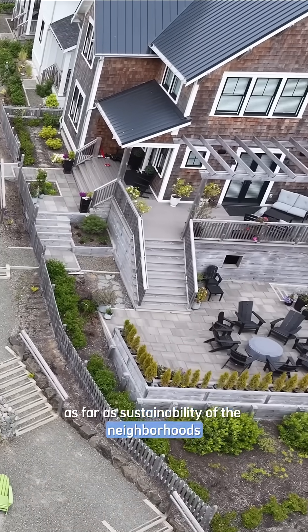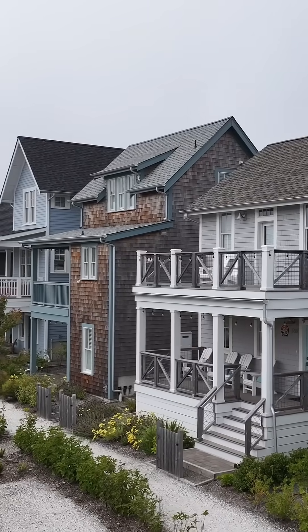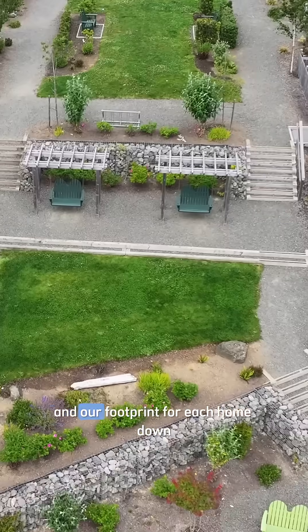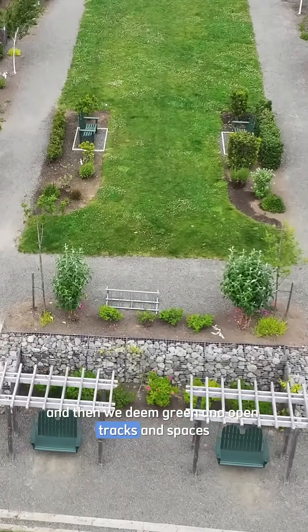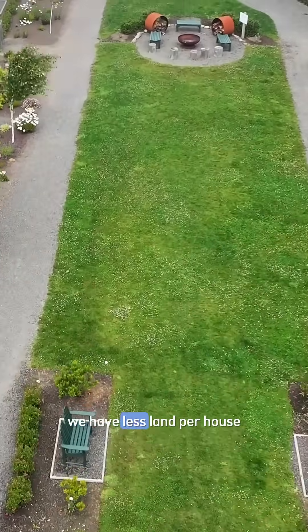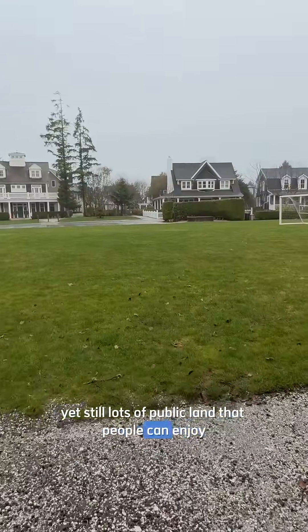As far as sustainability of the neighborhoods, you will notice that our yards don't have grass lawns and they're small lots. We do that intentionally to keep maintenance down and our footprint for each home down. We designate green and open tracts, spaces, and parks that everybody can share — less land per house, yet still lots of public land that people can enjoy.